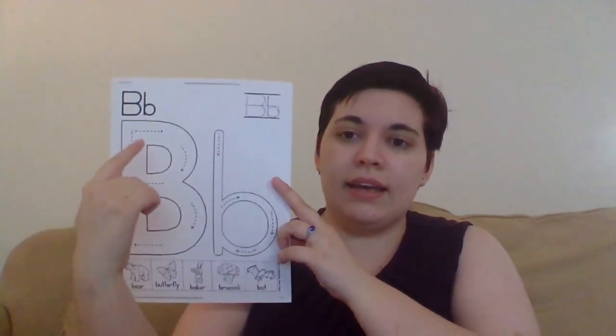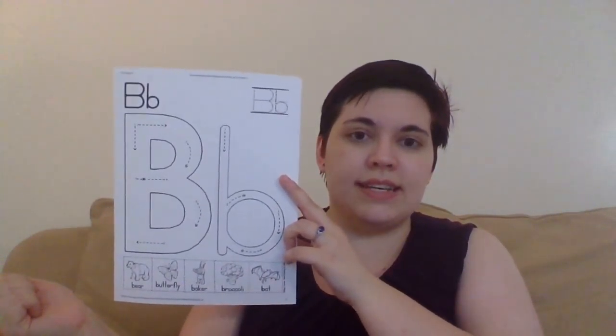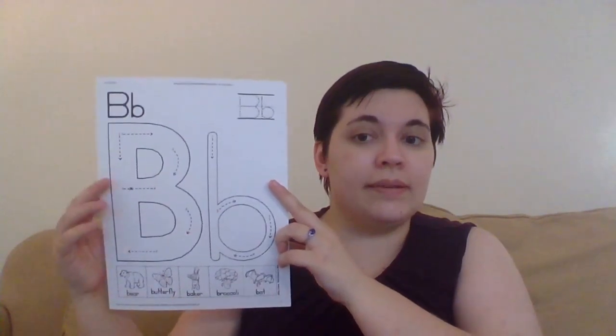What does B sound like? Can you tell me? Buh. And what does B look like? Uppercase B has one long line in the back and two bumps that stick out, right? And lowercase B, it has one line on the back and a circle right at the bottom, right? B.